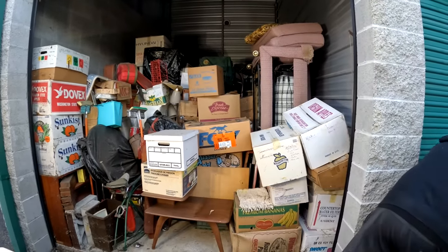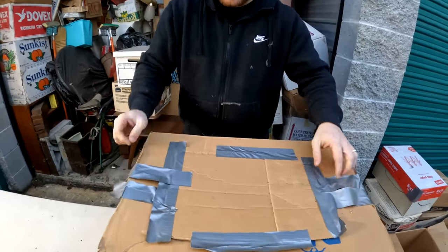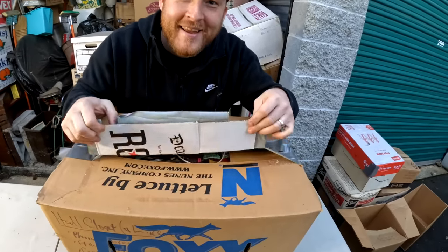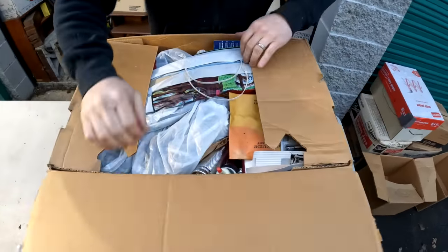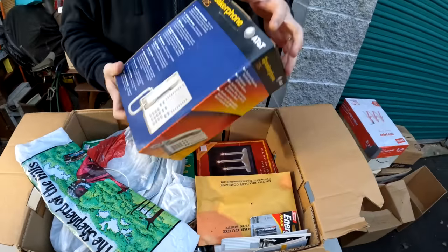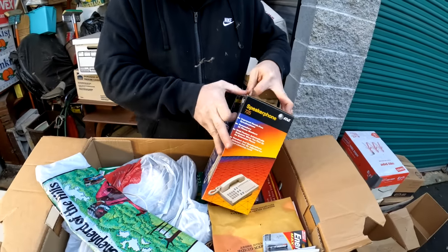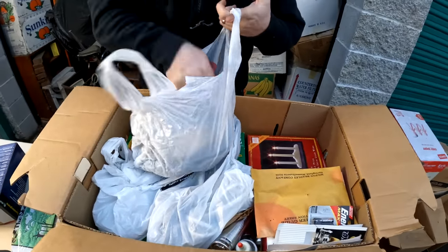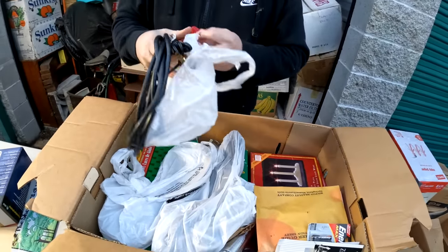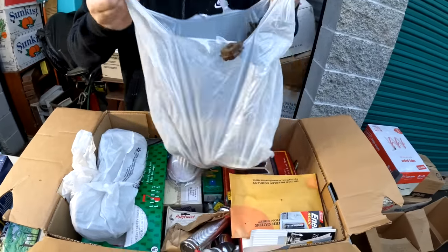We've gone through like five boxes. What's in this one? An old phone is in there - we've got to check and see if there's any money in here. No money, just an empty box. Some old cords from the 70s.